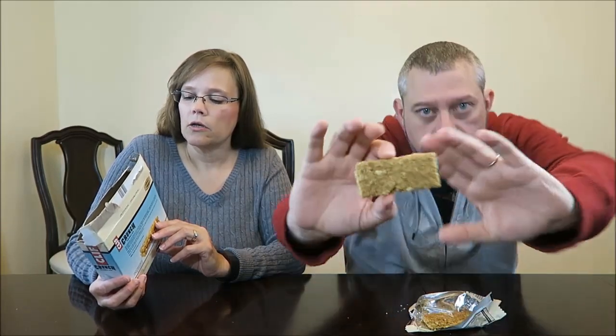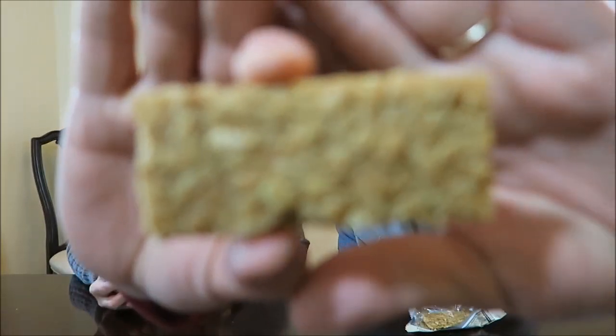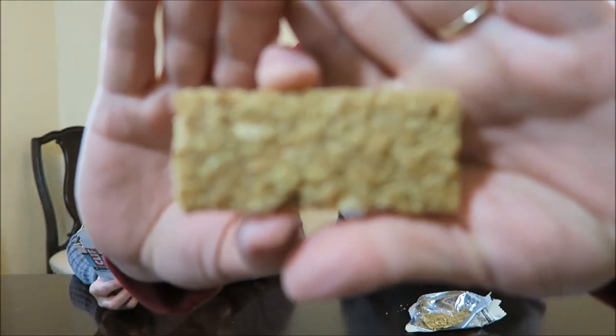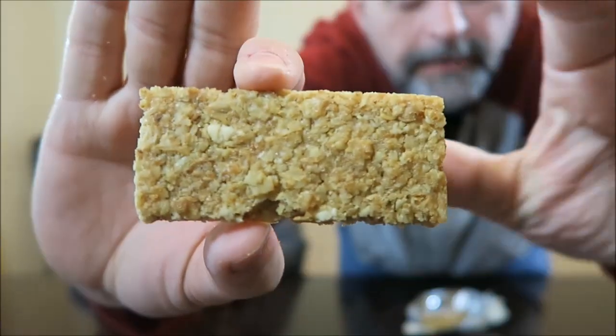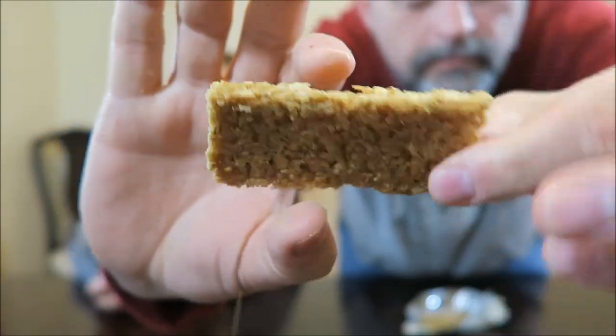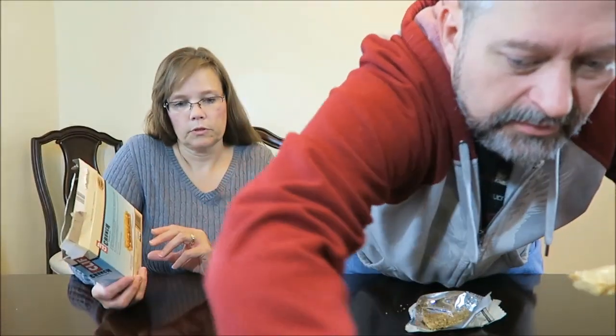Mmm, smells very good. The carbohydrates are 28, dietary fiber is 3, and protein is 3 — low glycemic. I'm making crumbs all over the table. These bars — usually I eat my Nature Valley over the package because they do get everywhere. Just take a bite, just eat it.